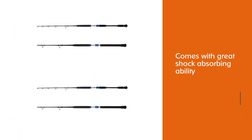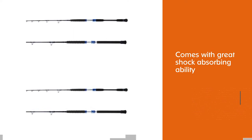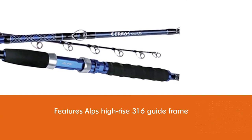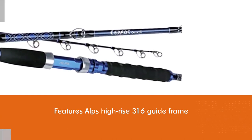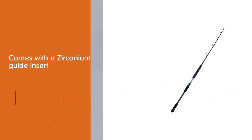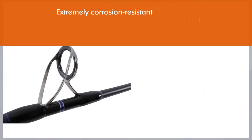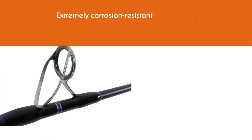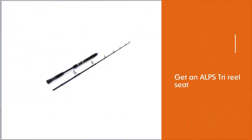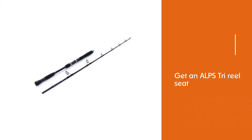Number three: the Okuma Cedros E-Glass jigging rod. It comes with great shock-absorbing ability, addressing the shock produced when a powerful fish hits the line. It features ALPS high-rise 316 guide frames which keep the braided line high and away from the shaft. It also comes with a zirconium guide insert that is extremely corrosion resistant. Additionally, you get an ALPS tri reel seat, known as one of the best reel seats on the market, and ribbed EVA fore and rear grip for comfort.